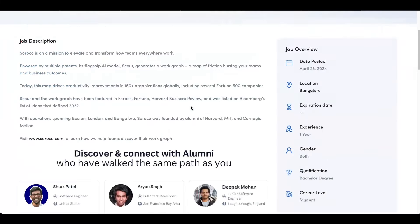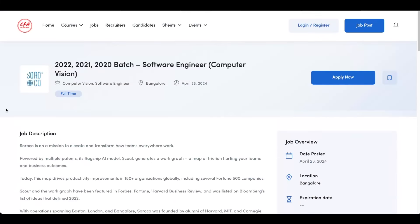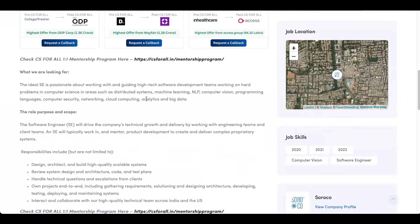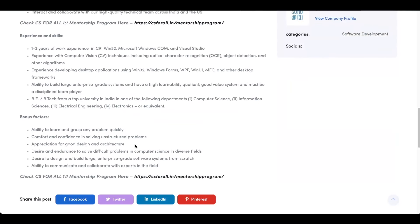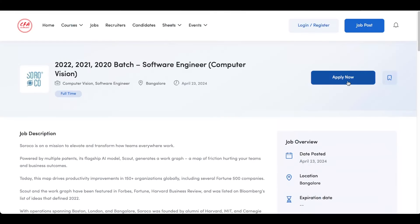The next opening is from Soroko. This opening is for 2022, 2021 and 2020 batch. It's a software engineer role specialized in computer vision (CV). This role is based in Bangalore. You can come and check out the requirements of the company and then click on apply now to submit your application.